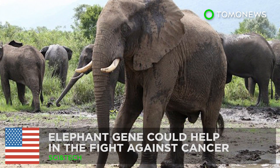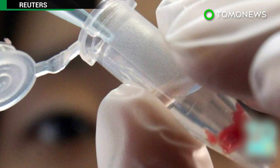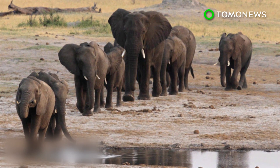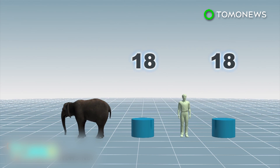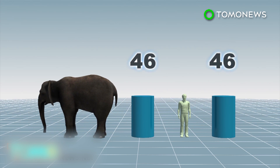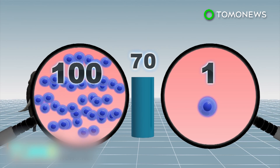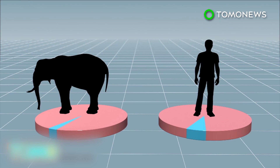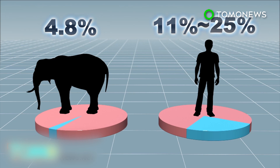An elephant gene could help in the fight against cancer. In a study published in the Journal of the American Medical Association, scientists revealed they have discovered a gene in elephants that could help fight cancer. Elephants, similar to humans, have lifespans of around 70 years or more, but they have 100 times more cells than humans and their cells rarely mutate into cancer. Only 4.8% of known elephant deaths are related to cancer, while for humans, cancer-related deaths are between 11 and 25%.